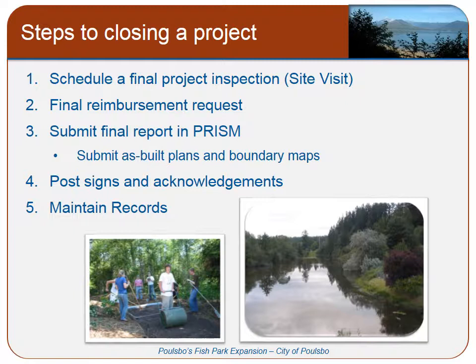As part of the final report, you will need to submit your final as-built plans and your boundary maps. For acquisition projects, you need to make sure all of your final recorded documents have been submitted. The funding acknowledgment signs need to be in place, and if you plan to do a grand opening, please alert RCO so that we can try and join you in this celebration.